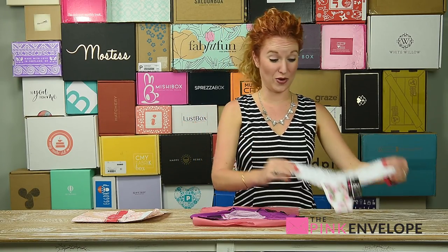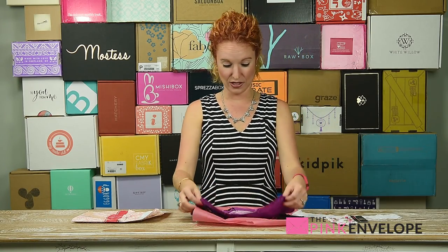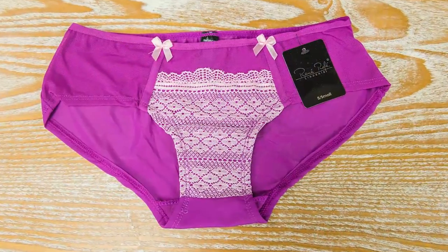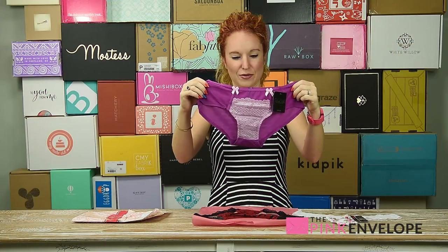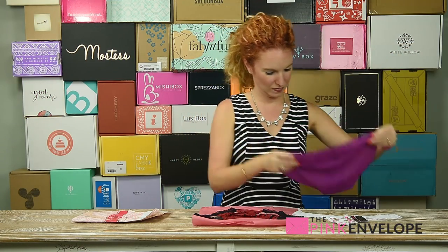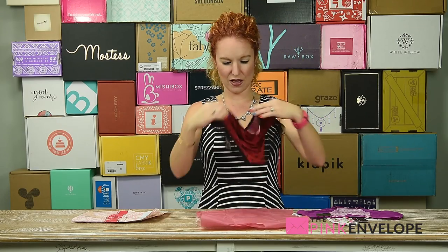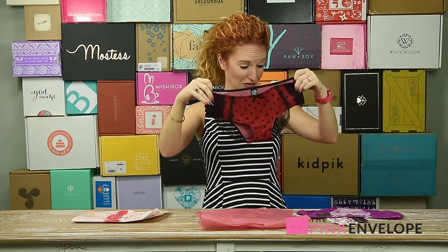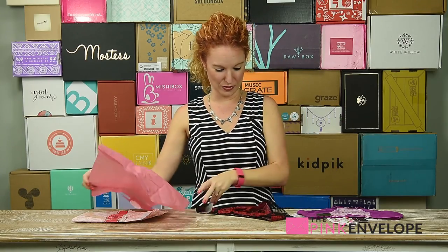Incredibly soft — oh these are stinking cute! Oh my gosh, sorry, I'm totally like rubbing all over these panties. Super soft — oh, how cute! These are super impressive, these are way, way cute.